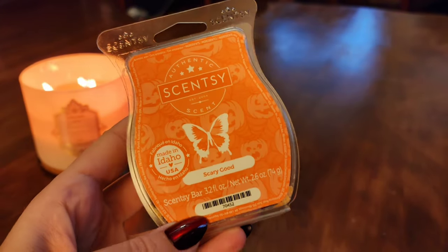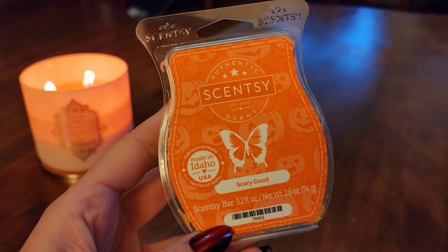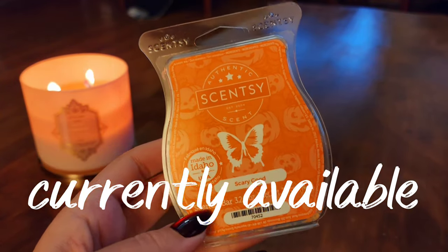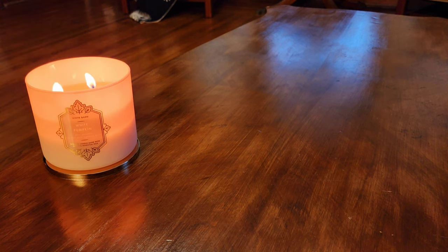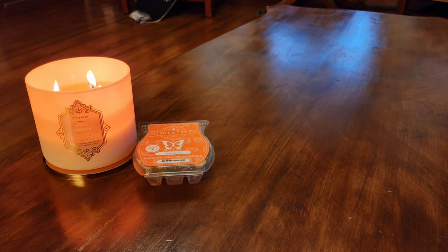The first one here is Scary Good. I love the scent. It's in the Fall Winter Catalog — I'm pretty sure because I took it out of my club when it came back. This is really nice, one of my favorite labels ever. This one and Ghostly Greetings are my favorite labels, they're so cute. It smells like a smoked pumpkin scent to me — maybe butterscotch or caramel — and I do really enjoy Scary Good. That's one I would repurchase.